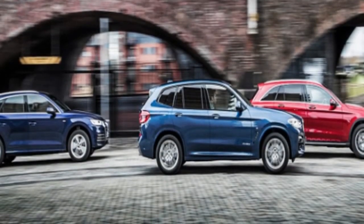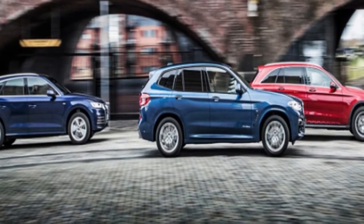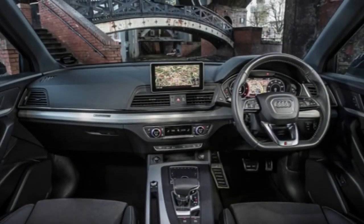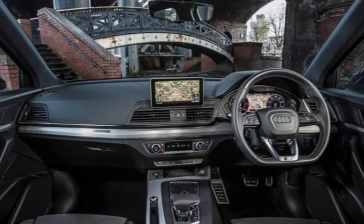Johnny Marr is not a road tester. Johnny Marr played guitar in the Smiths and continues to pursue a successful solo career. But when Cars' group test of the new BMW X3, Audi Q5 and Mercedes GLC gate crashes his latest video shoot in Manchester, Marr finds time to assist.